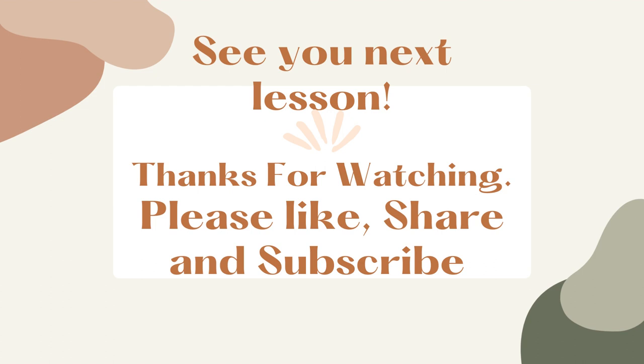See you next lesson. Thanks for watching. Please like, share and subscribe.